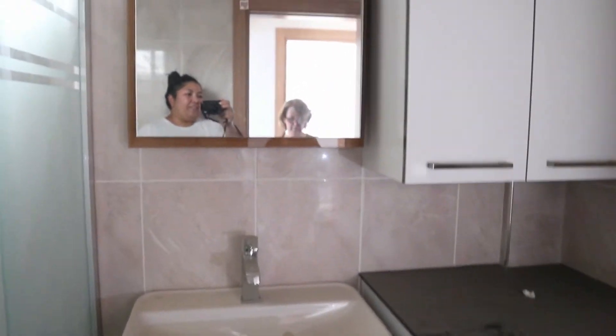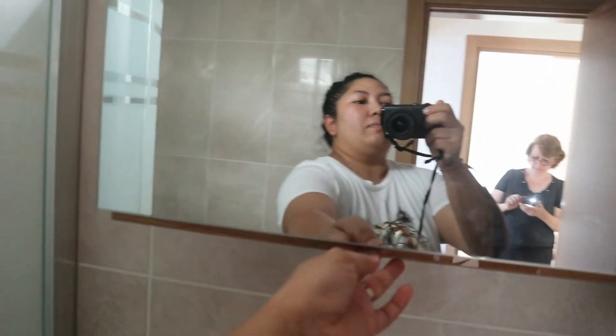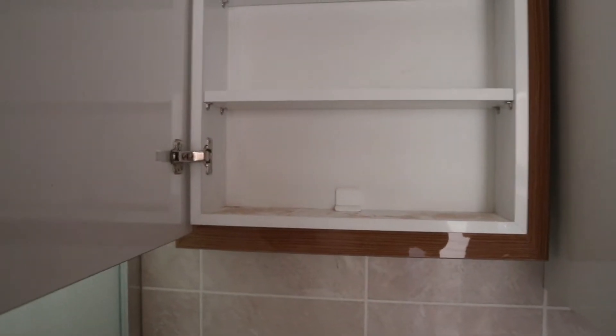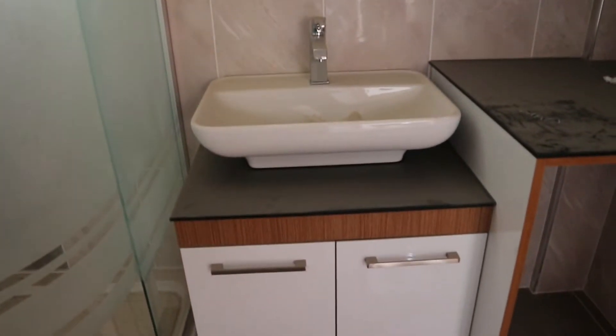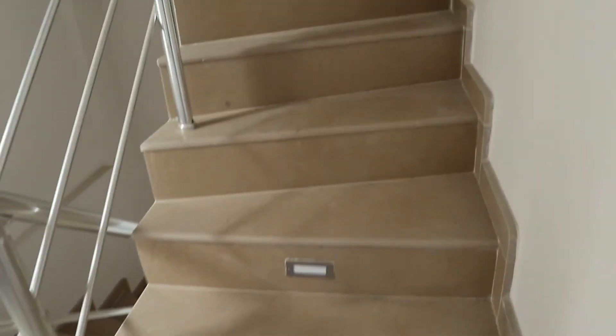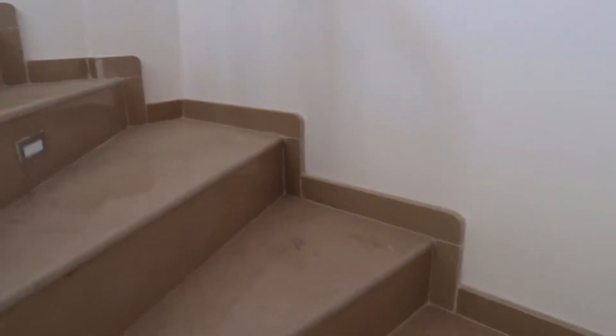Sebelah sini kita lihat ada toilet dan kamar mandi — nggak ada lampu teman-teman, dimatiin ya. Dekornya seperti ini teman-teman — kayak gini. Design apa namanya, bagus seperti ini. Tempat showernya kayak gini ya — bisa buka bentuk U kayak gitu ya teman-teman. Ini kotor ya teman-teman — kotor banget disini karena belum dipersihin. Oke, ini juga ada lemari-lemari gitu — ada lemari di sini, bisa dibuka kayak gini. Kalau ditutup ada kaca kayak gitu — bagus, taruh sampo atau makeup kecil gitu ya.